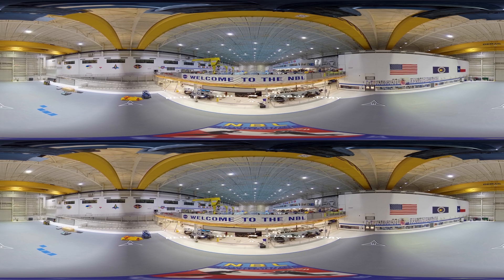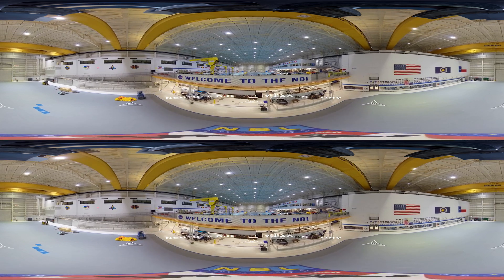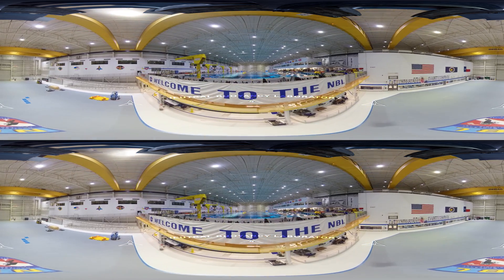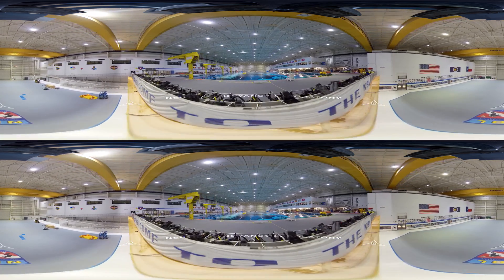Welcome to the Neutral Buoyancy Laboratory at the Sunny Carter Training Facility. Let us take a moment to look around before we begin. Looking down into the South High Bay, we can see the hyperbaric and hypobaric chambers. As we begin moving toward the north end of the building, we can get a good look at the actual pool.